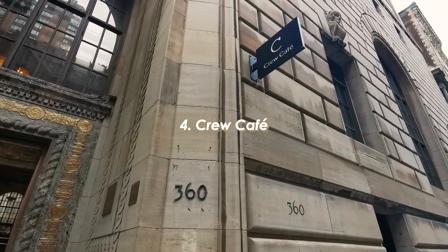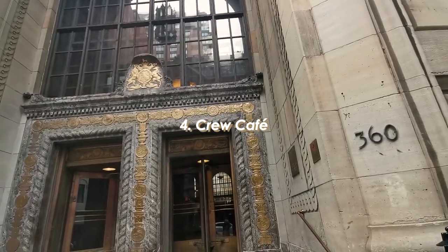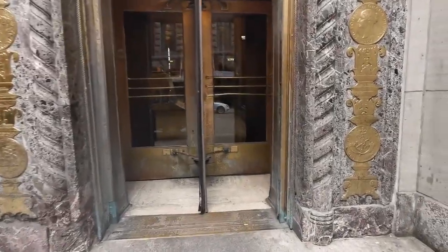Number four is a cafe nestled between the Financial District and Old Montreal. Crew Collective and Cafe is located inside the Old Royal Bank corporate headquarters. The building has been repurposed and now serves as a cafe and co-working space.